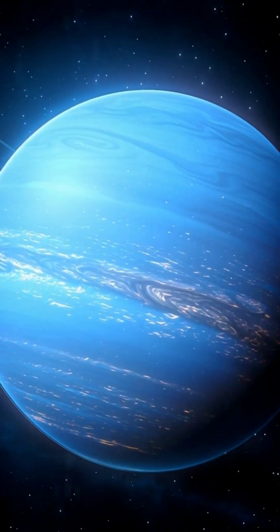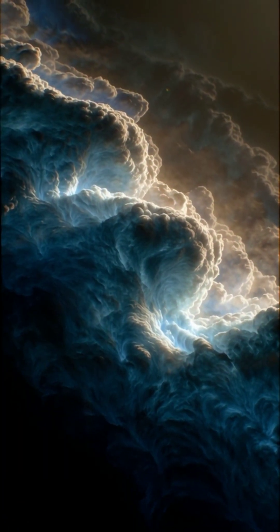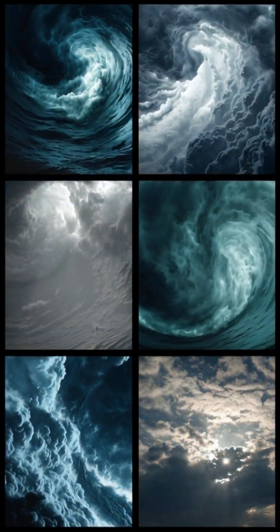Have you ever wondered what it would be like to stand on the edge of our solar system? Welcome to Neptune, the mysterious blue giant over 4.5 billion kilometers away from Earth. Its atmosphere is mostly hydrogen, helium, and methane, giving Neptune its iconic deep blue color.